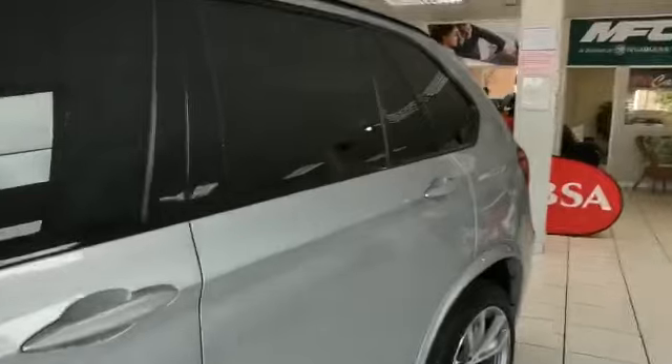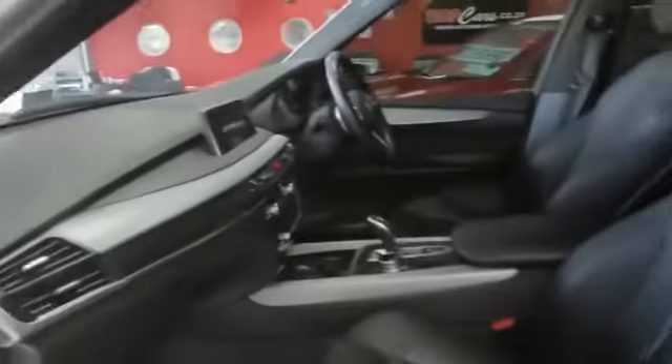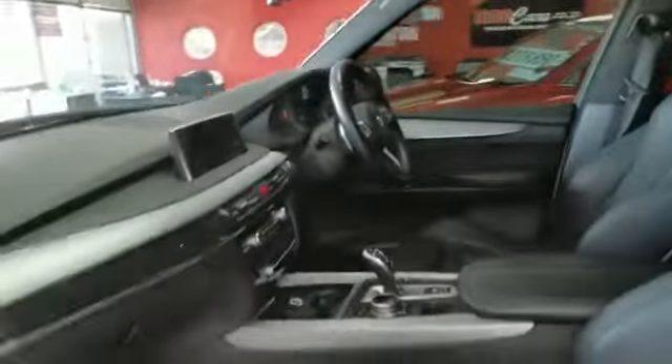Black leather interior, brushed aluminium trim finishes, panoramic glass sunroof, Harman Kardon sound system.